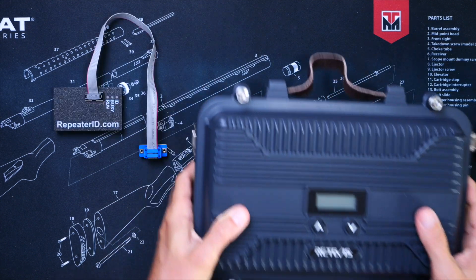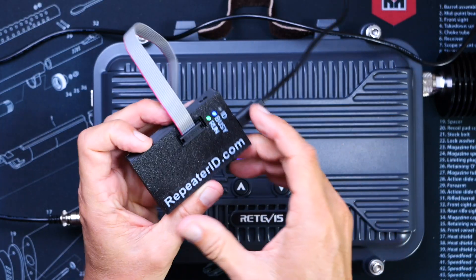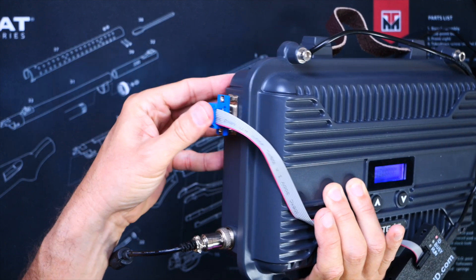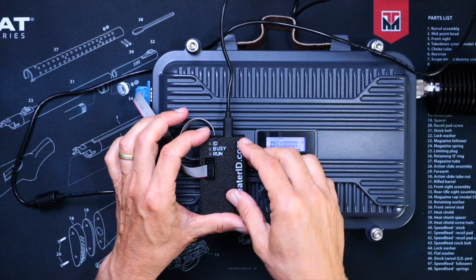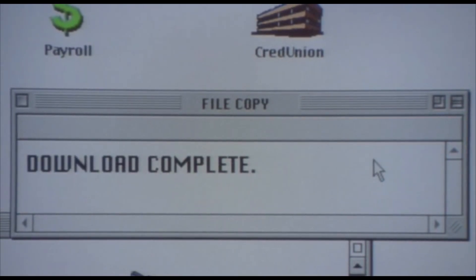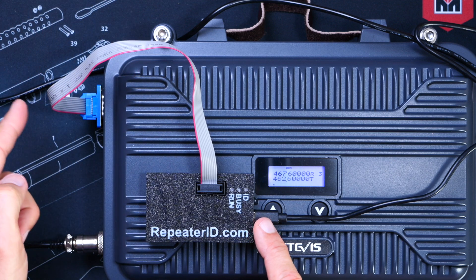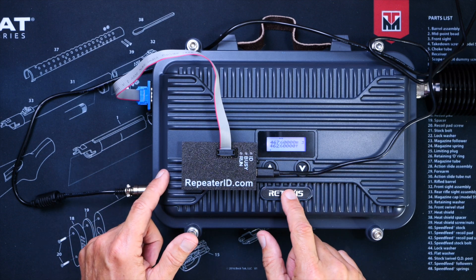This tiny miracle of modern technologies, when connected to your RT-97 type repeater, will play a pre-recorded message — typically the call sign being used for your repeater — at pre-set intervals, thereby preventing our overlords at the FCC from executing a 3 a.m. no-knock raid of your home and potentially shooting your dog. You simply record your audio identification with your favorite recording device, connect the RepeaterID to your computing device using a USB cable, and drag and drop your recorded ID file onto the memory banks of the RepeaterID device. You then plug the RepeaterID into your repeater via the included connecting wire, power it up, and BAM!